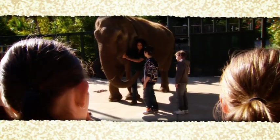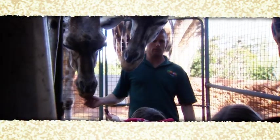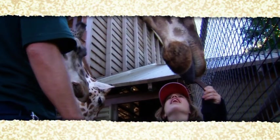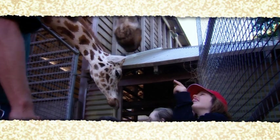For visitors who want to learn more about the animals, behind the scenes tours are available, where you can have a close encounter with an elephant or giraffe, or be a keeper for half a day.